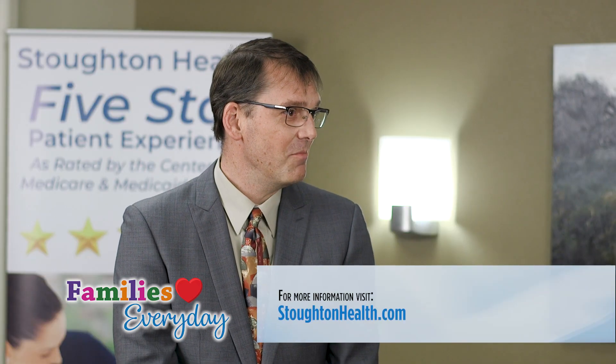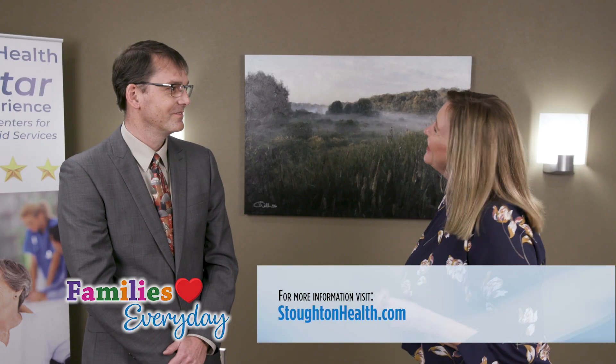How can people learn more about this and meet you? They can come to stoughtonhealth.com and look us up and give us a call. All right, thank you.